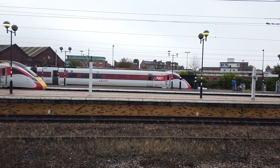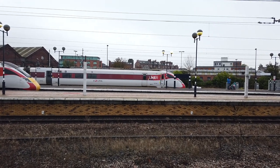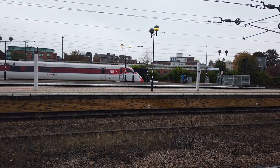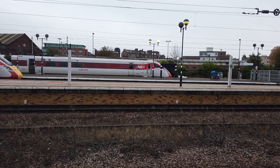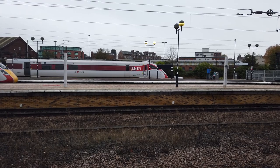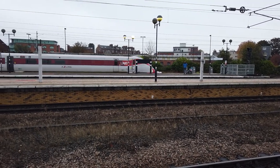Getting ready to depart now is going to be the 1557 LNER service going from Edinburgh to London King's Cross, operated by 801 226. Also pulling into the station now is going to be a Northern Class 155. I believe this is on a terminating service from Blackpool North. We'll let 801 226 go first and the 195 is not far off.